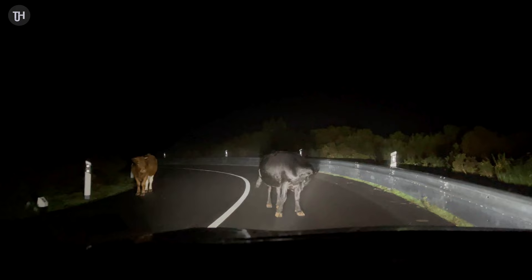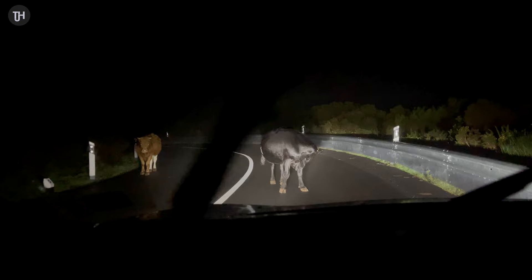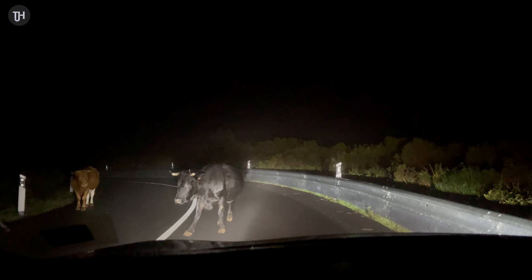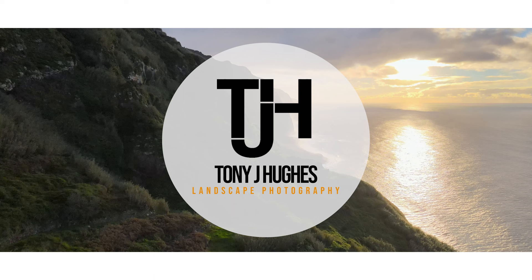If you're driving at night in Madeira, you've got to watch out for cows — I'm a bit stuck and these guys just will not move. Do I beep the horn? Maybe edge forward a bit... there we go, we're moving.